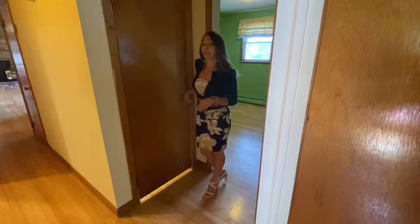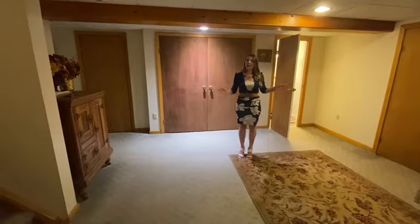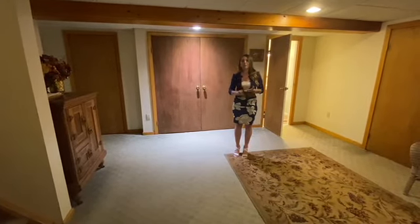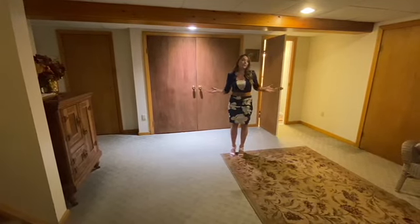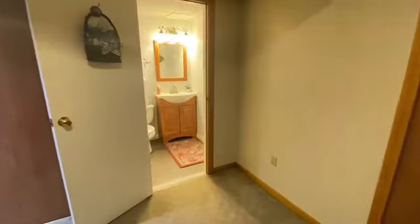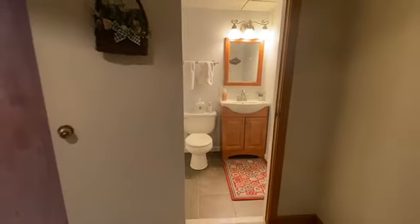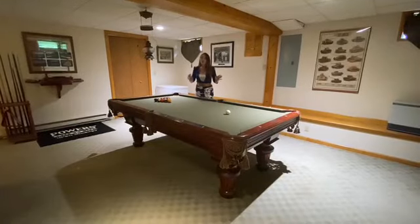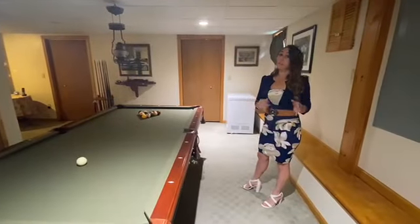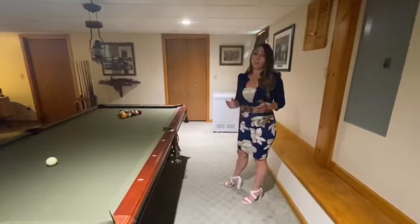Now that we've seen the whole upper level, let's go check out the finished basement. Welcome to the basement. As you can see, we have plenty of space down here to expand — perfect for a man cave, playroom, office, home gym, or just to entertain. You do have a half bath, laundry hookup, and the current homeowner is making great use of this space. This basement also has plenty of closet space, which gives you great storage and access to your garage.